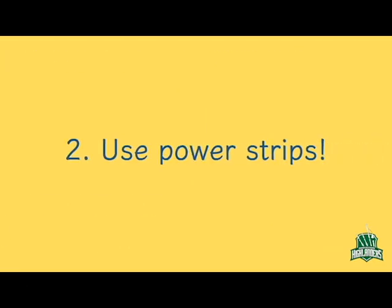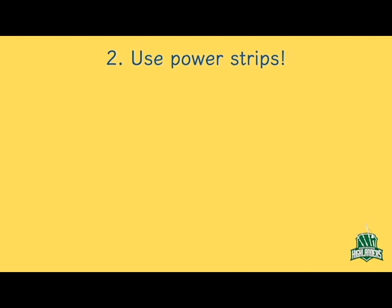2. Use power strips. Another way to conserve energy is to plug your devices or appliances into power strips, which can toggle the flow of electricity on or off as needed. You might even choose to use the power strip itself as a light switch so electricity doesn't leak when your lamp is off.